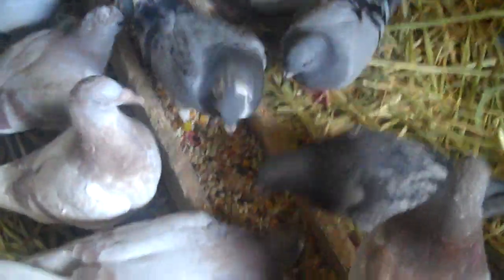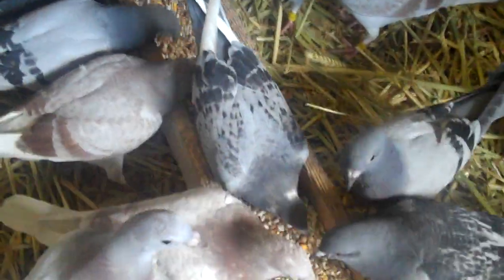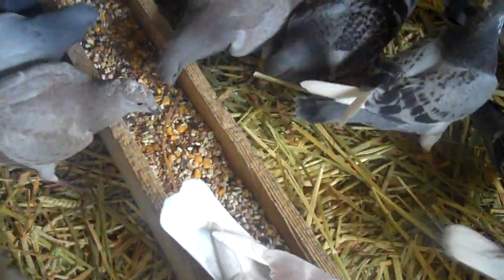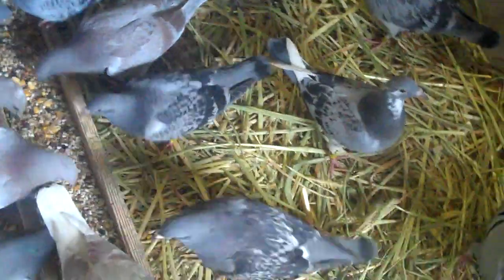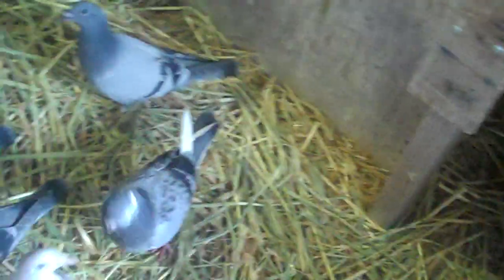Got some pretty ones. Got one little one there that got pecked on the head when he was young — you almost can't even tell. I got blue bars, blue checks, blue check white flights, meleys, silvers, silver mele white flights, blue bar white flights. I got a whole bunch of colors.